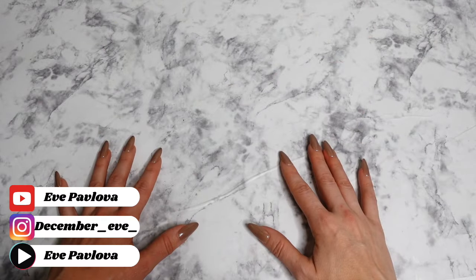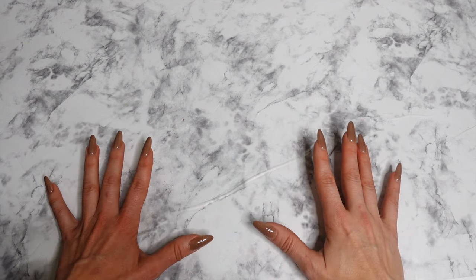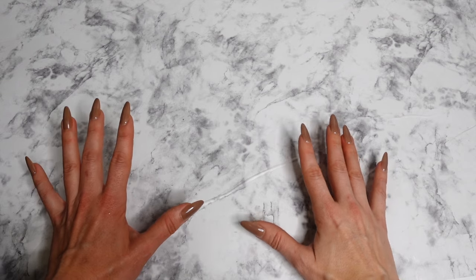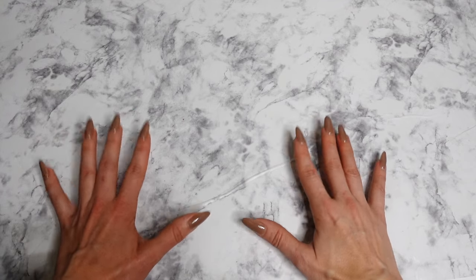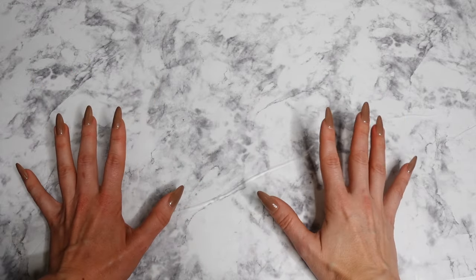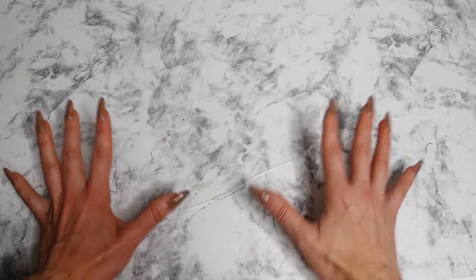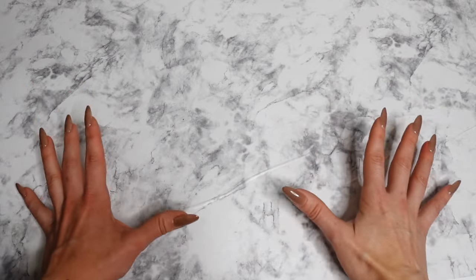Hello, my beautiful people! Welcome back to my channel. I'm thrilled to have you back for our December mini palette series. If you haven't caught it yet, we've already dived into the enchanted world of green eyeshadow palettes in a previous video. In today's video, get ready to embrace the warmth of burgundy shades as we go through all the stunning palettes in my collection.